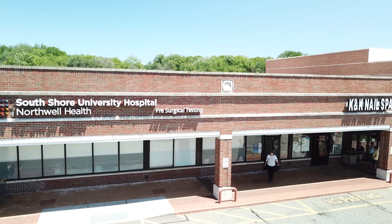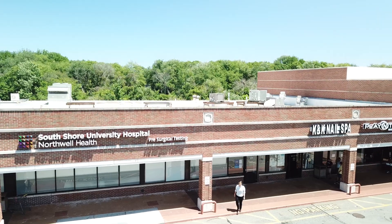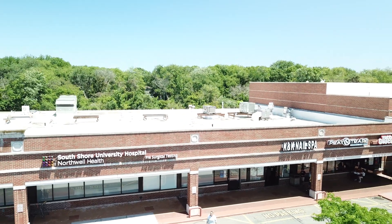Again, thank you for choosing Northwell Health at South Shore University Hospital for your upcoming surgical procedure.